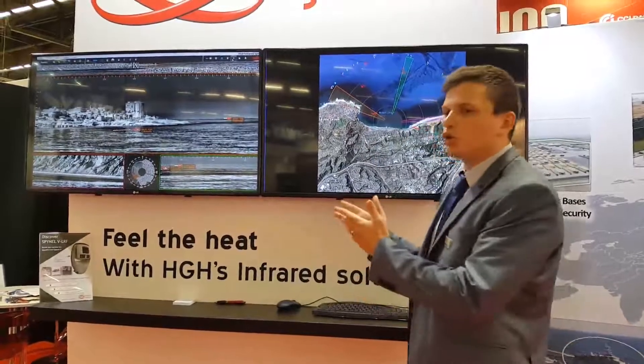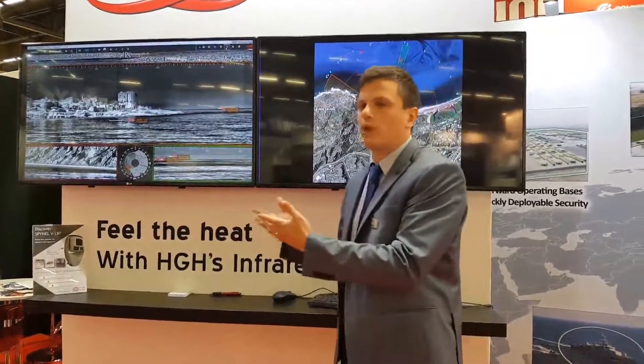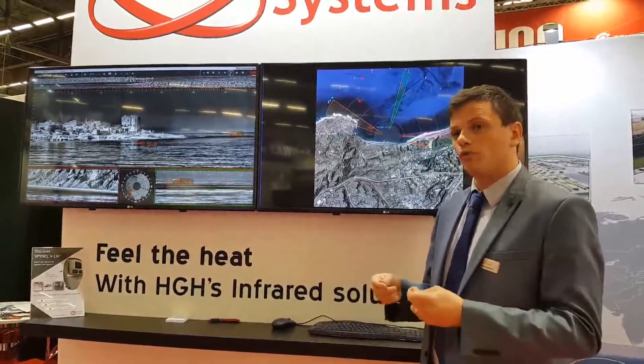We've got plenty of new things on Cyclops. Cyclops is the software interface capable of managing automatic detection and tracking, and of course visualizing real-time panoramically. On the upgrade side, we are now capable of sending automatically by email a screenshot of the alarm with the GPS position.